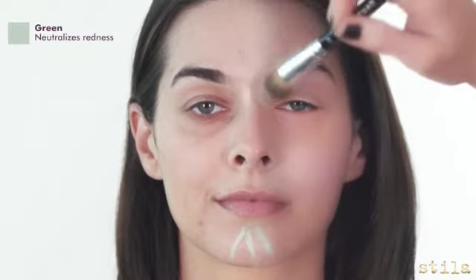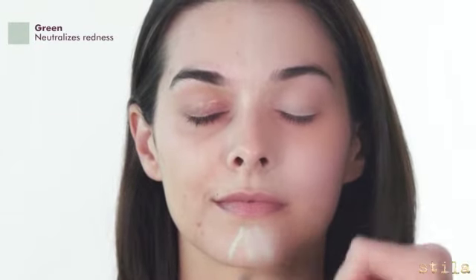Green neutralizes red. Great for areas with rosacea, acne, any broken capillaries, and sunburns.